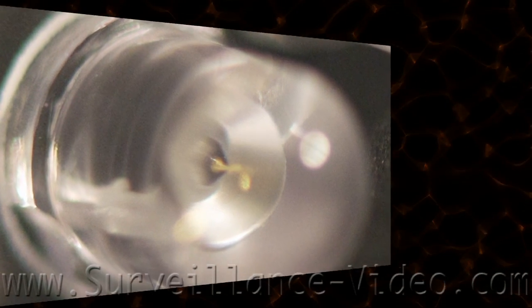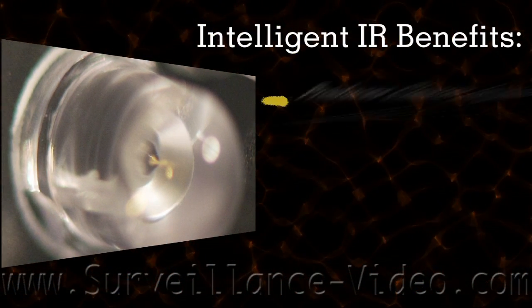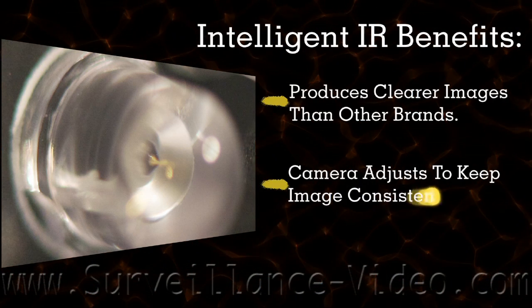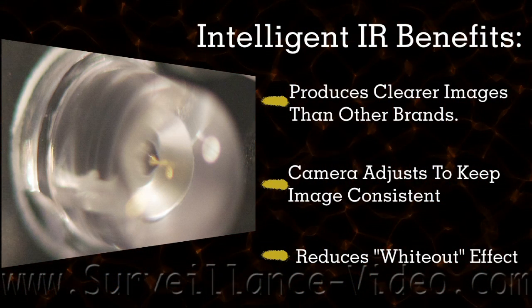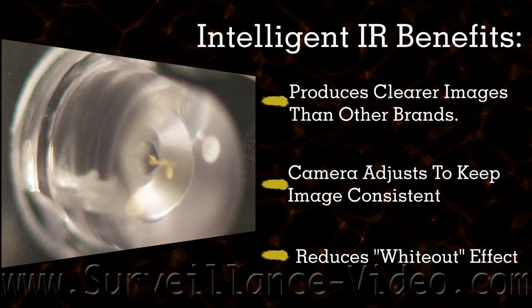Many CMB cameras are equipped with intelligent infrared illuminators. Some benefits include production of clearer images than other brands. The camera can adjust to keep the image consistent and reduces the white-out effect.